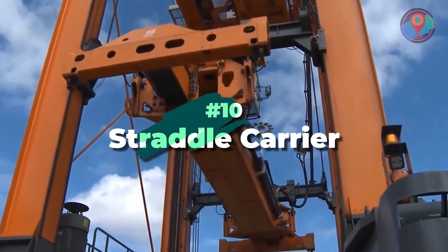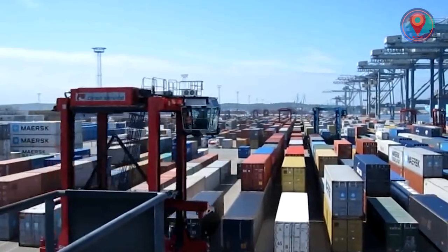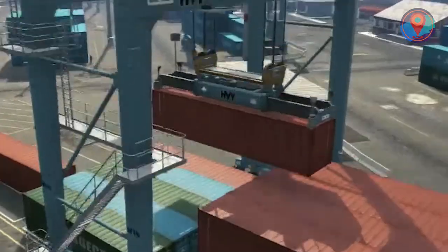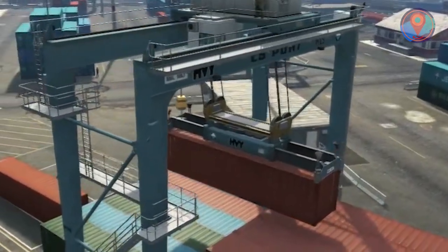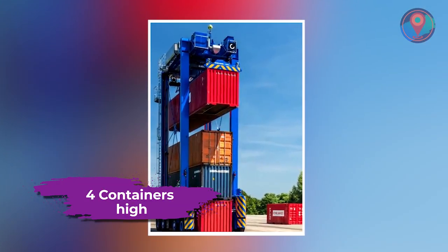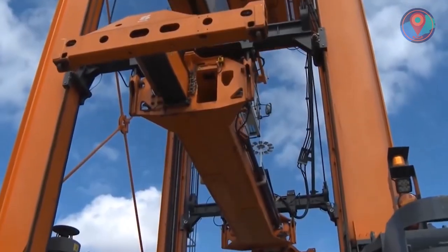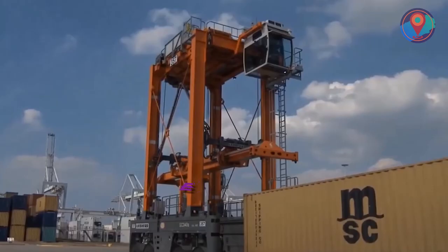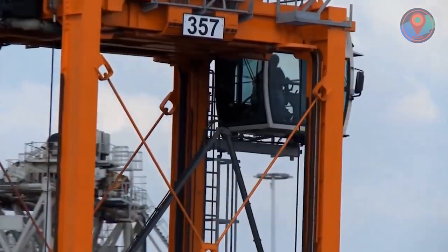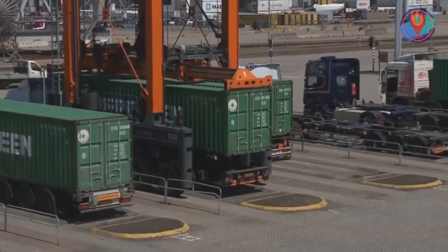Number 10: Straddle Carrier. If you've ever been to a port terminal or shipyard, chances are you've seen one of these bad boys used for stacking and moving those gigantic containers. These mean machines can stack up to four containers high. Eight wheels mounted on four steering axles, coupled with a lever drive and control system's superior response, all together offer ultimate maneuverability and stability.